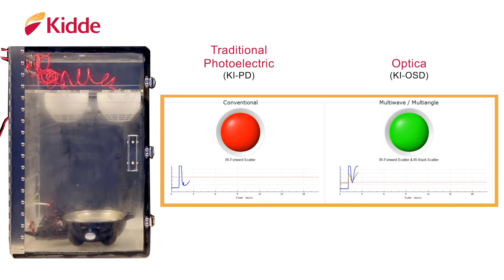We'll speed up the video to the moment where both graph colors converge. The Optica's detector algorithms verify the presence of smoke and the detector goes into alarm.